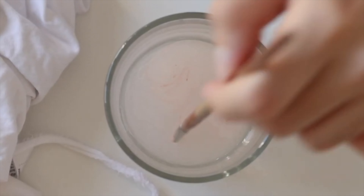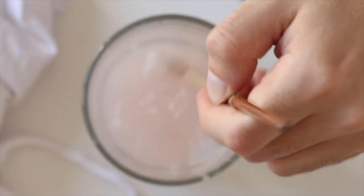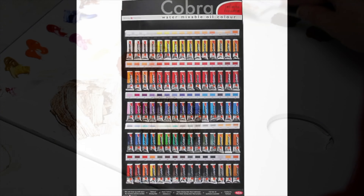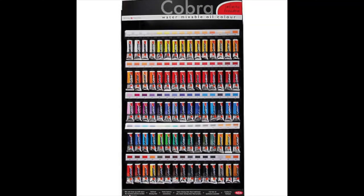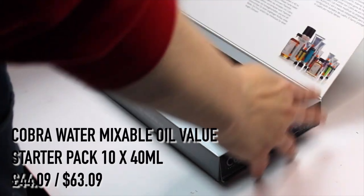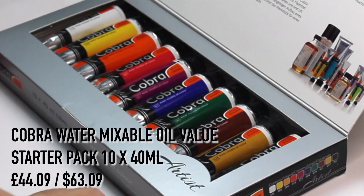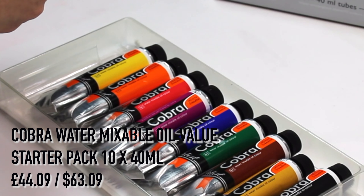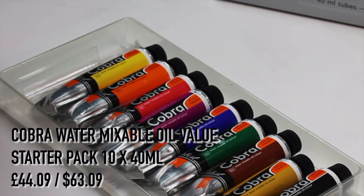For students starting on their oil painting journey I recommend water-mixable oils because they don't need to use solvents and it's easier to clean their equipment. The brand I prefer and have used consistently myself and with students is Cobra Water Mixable Oils. The Cobra Water Mixable Oil Value Starter Pack of 10 40 ml tubes is £44.09 and has all the colors I would ask for in a set, apart from a crimson — though you could get away with using the magenta that's included.